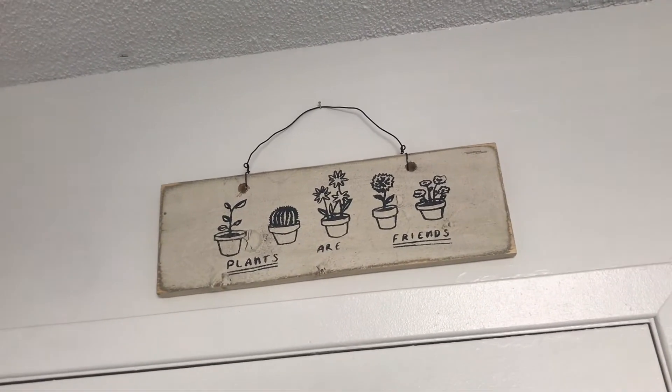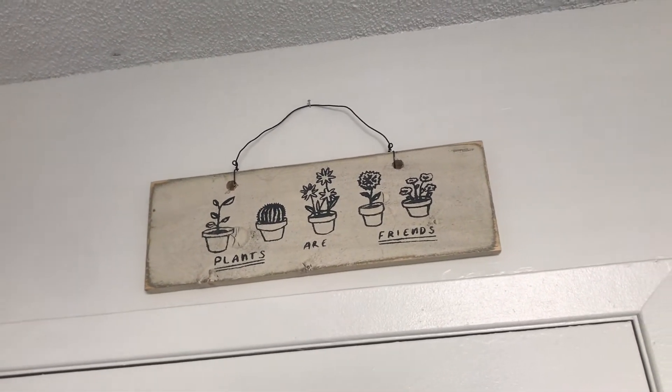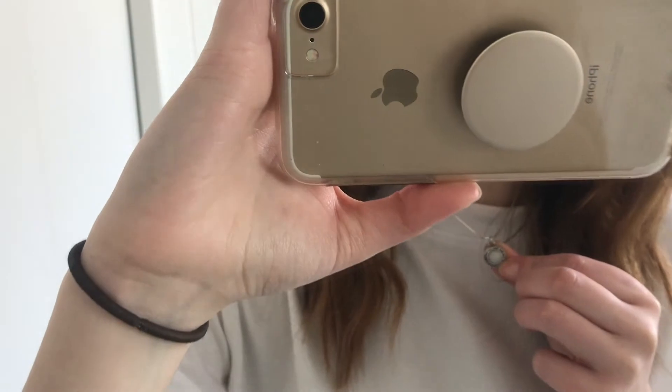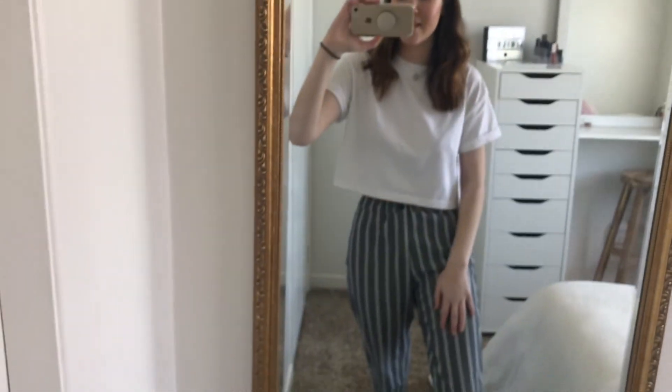Right here above my door I have this sign from Brandy Melville that says 'Plants Are Friends.' I wanted one of these for so long and finally got one last year since they're literally always sold out of this one, so I was very happy. Lastly, I'm going to show you my full-length mirror. While we're here, why don't I give you a quick outfit of the day? I have this cropped white tee from MissGuided and these cute striped pants rolled up at the end from Brandy Melville, plus a nice little necklace also from Brandy Melville.